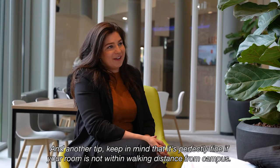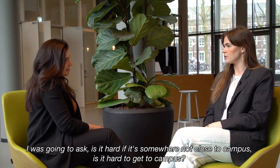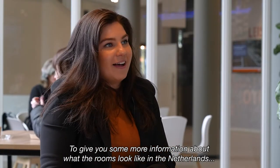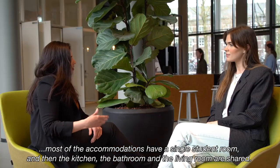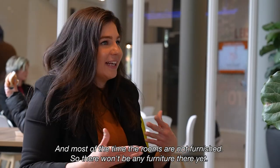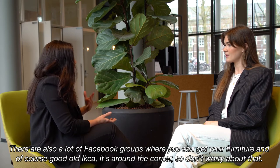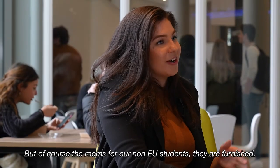Keep in mind that it's perfectly fine if your room is not within walking distance from campus. Don't worry about that, because Dutch people love to cycle and Breda is not a big city. In the Netherlands, most accommodations have single student rooms where the kitchen, bathroom, and living room are shared. Most of the time the rooms are not furnished, so there won't be a bed or desk, but there are plenty of second-hand stores, websites to get things cheaper, Facebook groups for furniture, and of course IKEA nearby. The rooms for non-EU students are furnished.